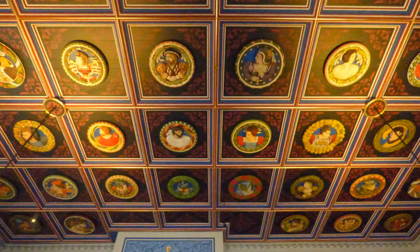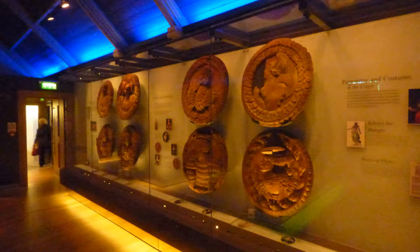The most impressive feature in the palace is the ceiling of the king's presence chamber. It is decorated with 56 wood medallions that are copies of the originals. Thirty-eight original medallions survive and are on display in another area of the palace.